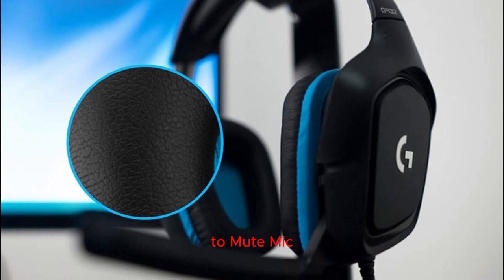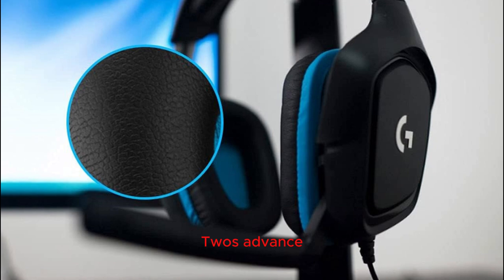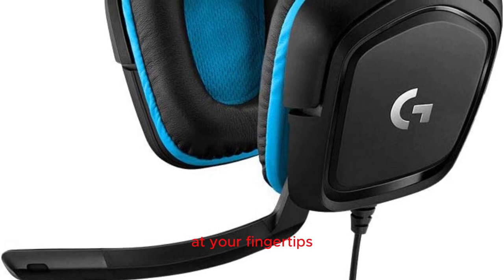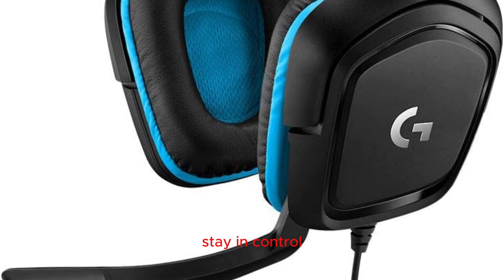Communication mastery with flip-to-mute mic: coordinate seamlessly with your team using the G432's advanced 6mm flip-to-mute microphone. The convenient flip-up design mutes your mic instantly, and with volume control at your fingertips, you have full command over your in-game communication. Stay in control without missing a beat.